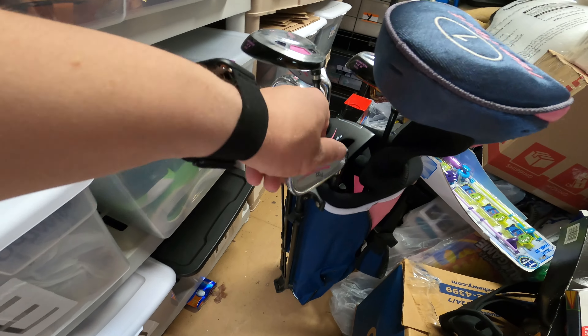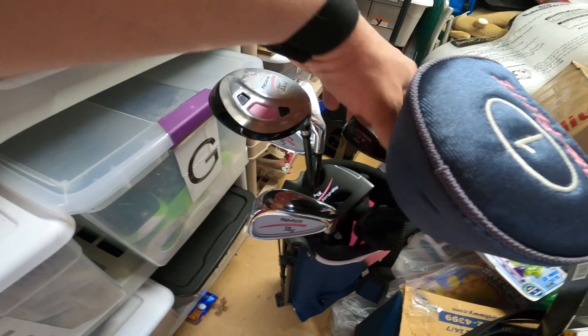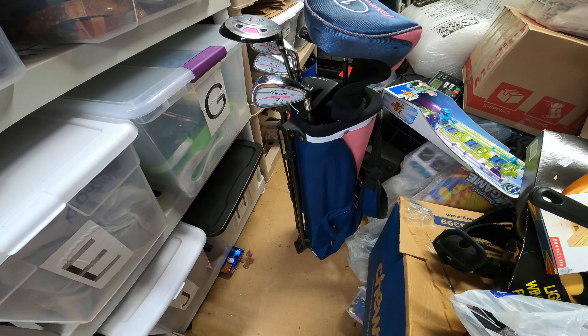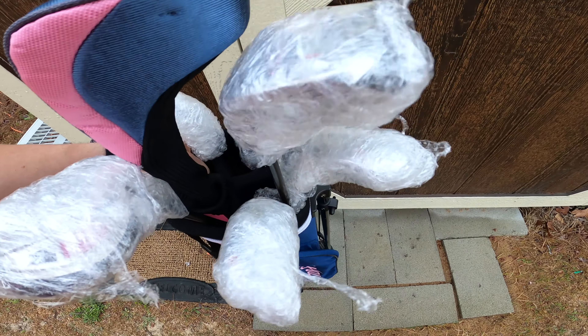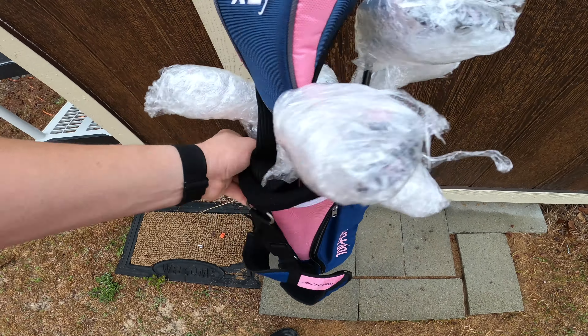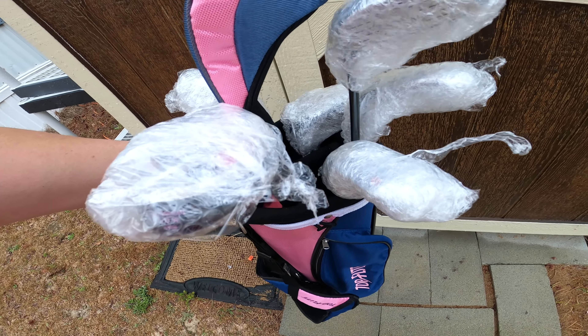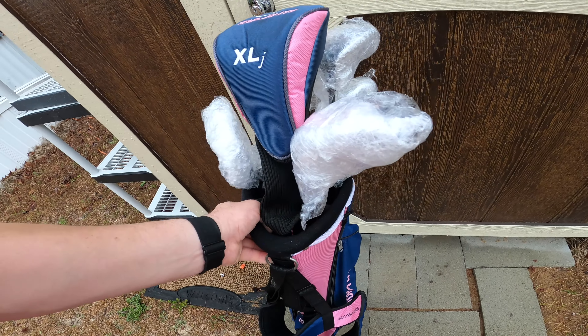What I do is put some bubble wrap around all these irons and then throw it in a box that I got from the U-Haul place. This is what it looks like when I get it all bubble-wrapped. Then I just throw it in the box and get it shipped out.